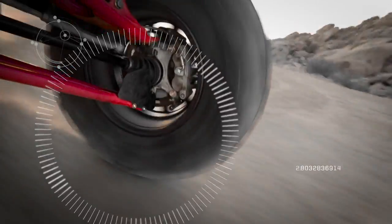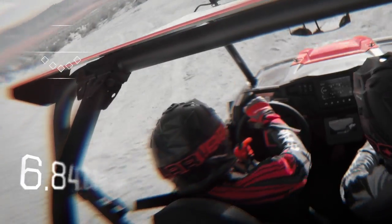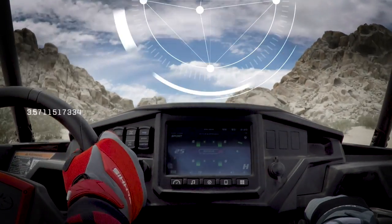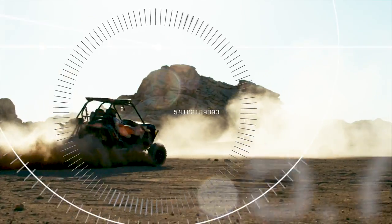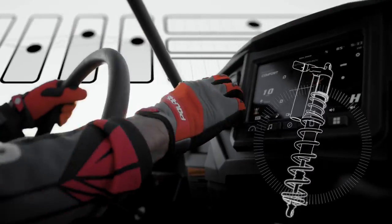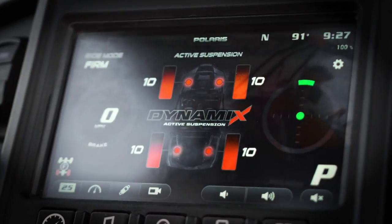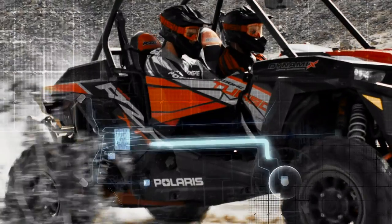Imagine a suspension smart enough to monitor driver and vehicle inputs hundreds of times per second, sophisticated enough to continuously tune each individual shock on the fly, and so dynamic that instead of choosing between comfort and performance, you get the best of both everywhere you ride.